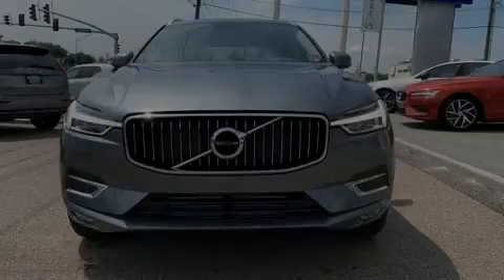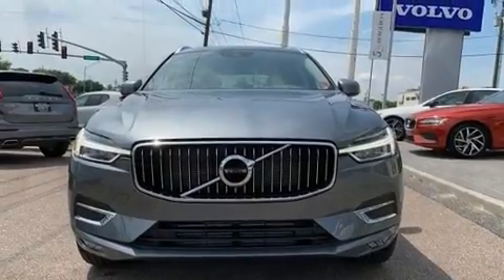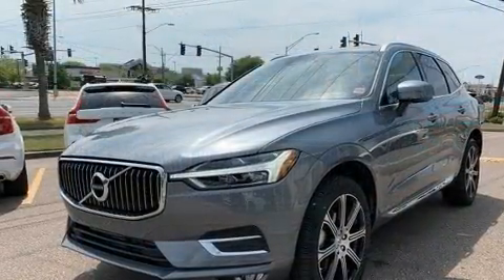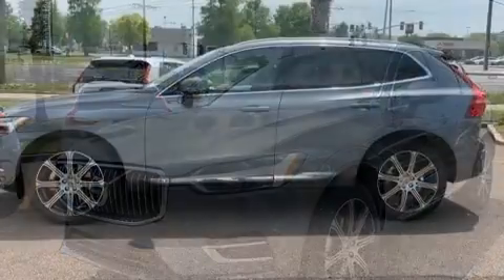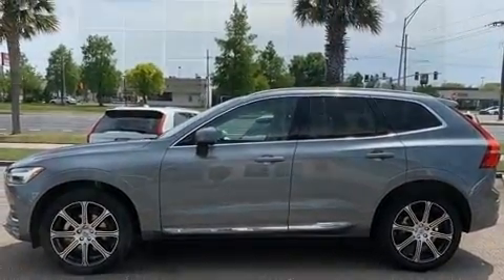Introducing the 2020 Volvo XC60. It features an automatic transmission, front-wheel drive, and a 2-liter 4-cylinder engine. Turbocharger technology provides forced air induction, enhancing performance while preserving fuel economy.